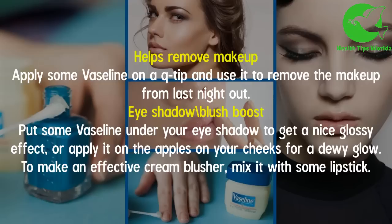Eyeshadow and blush boost — put some Vaseline under your eyeshadow to get a nice glossy effect, or apply it on the apples of your cheeks for a dewy glow. To make an effective cream blusher, mix it with some lipstick.